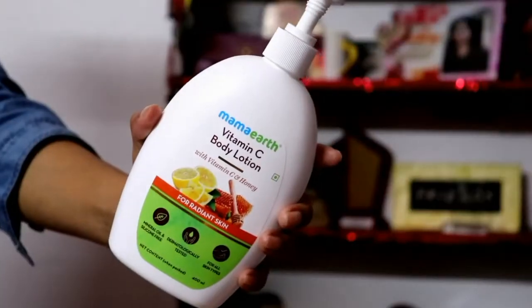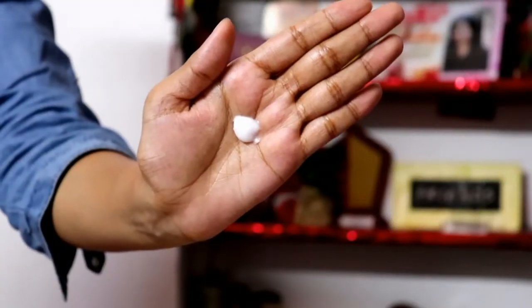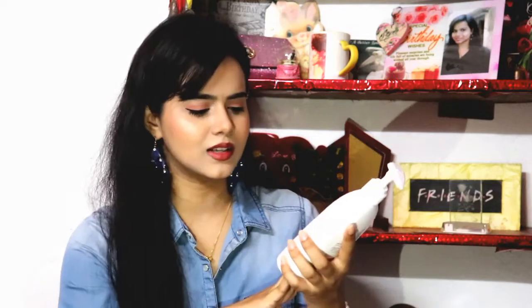Let's get started. The first body lotion is Mama Earth Vitamin C Body Lotion. I have tried two body lotions from them. This vitamin C body lotion has a lemony and citrusy fragrance which I really like — you will definitely like it too. It has vitamin C and honey, and it is for dry and extremely dry skin. If you have dull and dry skin, it will be perfect for you because it cleanses the skin and is very lightweight. It is not intensely moisturizing to the point of being heavy.